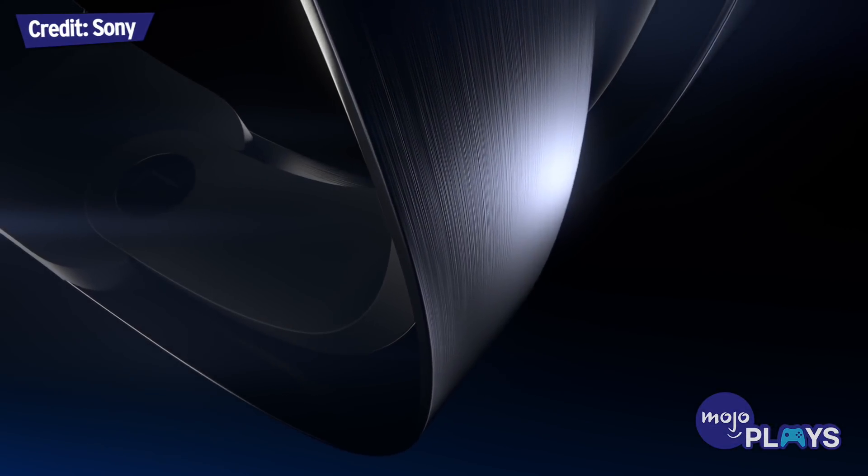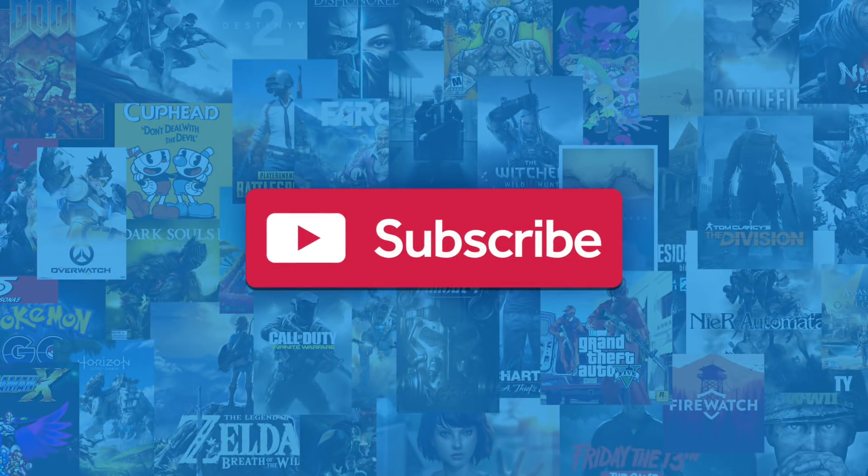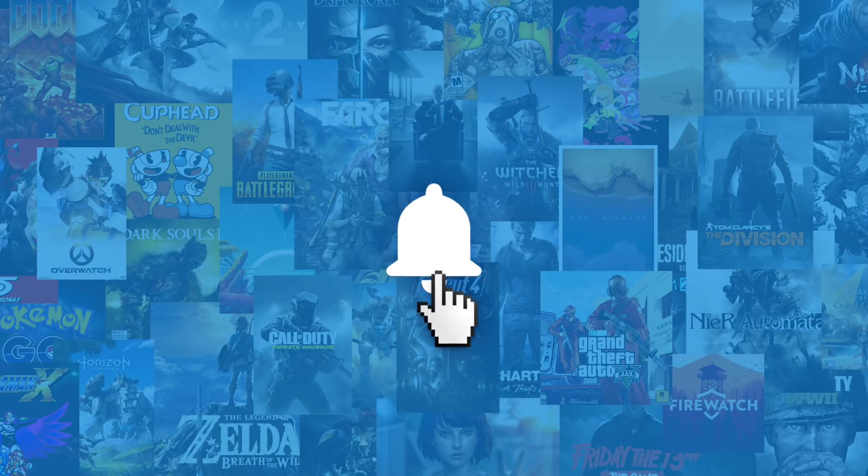Welcome to MojoPlays, and this is our list of accessories every PlayStation owner needs. Before we begin, we publish new content all week long, so be sure to subscribe and ring the bell to get notified about our latest videos.